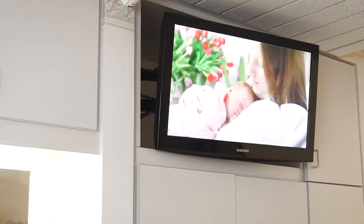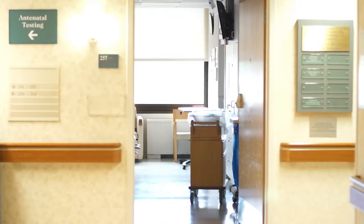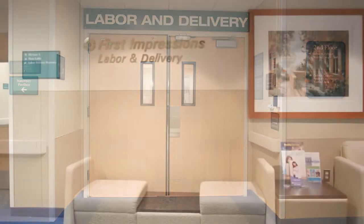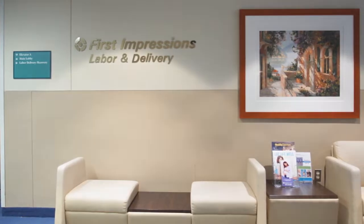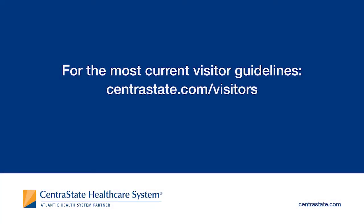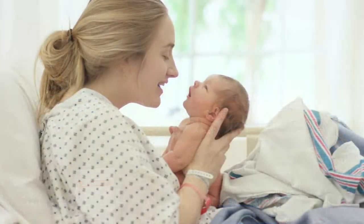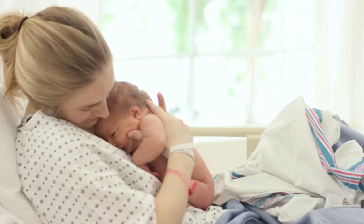An education channel is also available on your room's television. For the security and safety of you and your family, First Impressions Maternity Center is a locked unit. Your support person may visit at any time. Visit CentraState.com for the most up-to-date visitor guidelines for friends and family. Thank you for choosing Centra State's Maternity Center. We are looking forward to sharing this special experience with you.